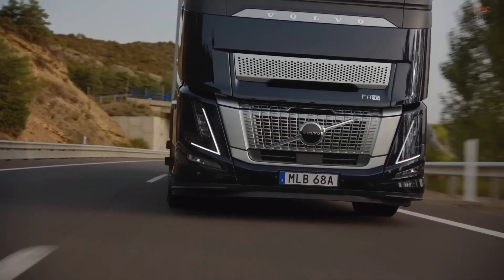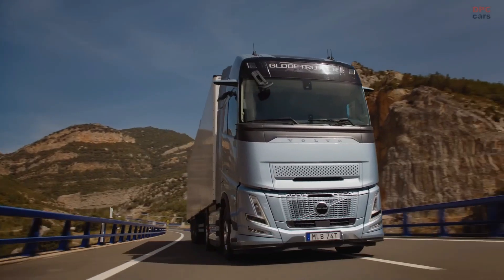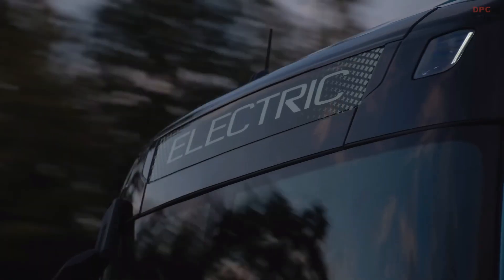Due to configuration and market factors, prices can vary. For the most up-to-date information, visit the official Volvo market sites.